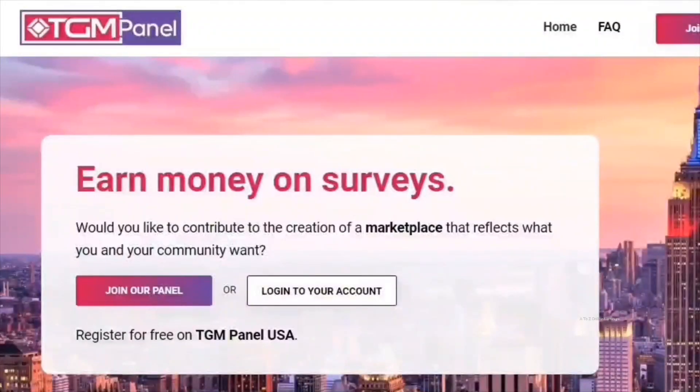To sum it up, TGM Panel is a great choice for those looking to earn money by participating in surveys. The platform offers a good number of survey opportunities and better rewards. However, it's important to set realistic expectations for your earnings. The amount of money you can earn largely depends on how much effort you put in and your survey-taking skills. If you have good survey-taking skills and actively complete surveys on this platform, you can expect to earn anywhere from $15 to $50 a month.